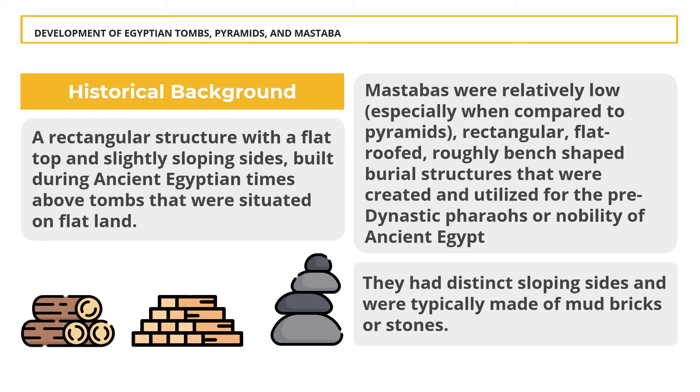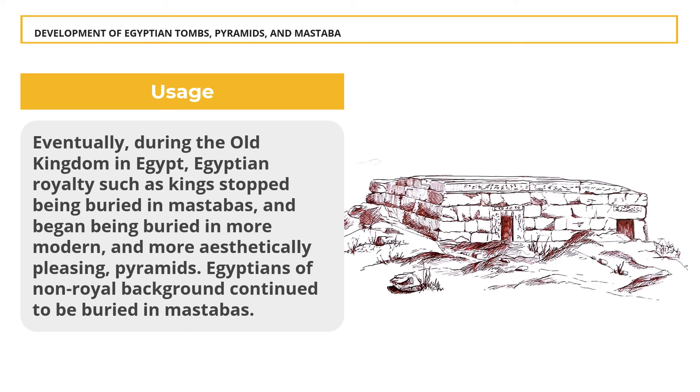Mastabas were relatively low, especially when compared to pyramids — rectangular, flat-roofed, roughly bench-shaped burial structures created for the pre-dynastic pharaohs or nobility of ancient Egypt, with distinct sloping sides typically made of mud bricks or stones. Eventually, during the Old Kingdom, Egyptian royalty such as kings stopped being buried in mastabas and began being buried in more modern and aesthetically pleasing pyramids.